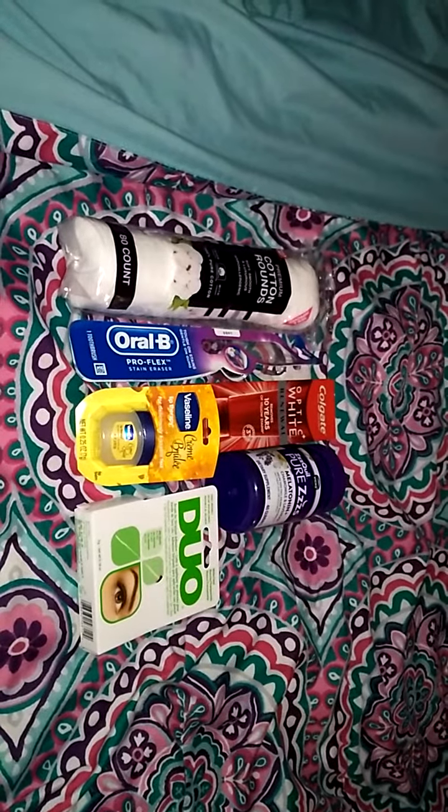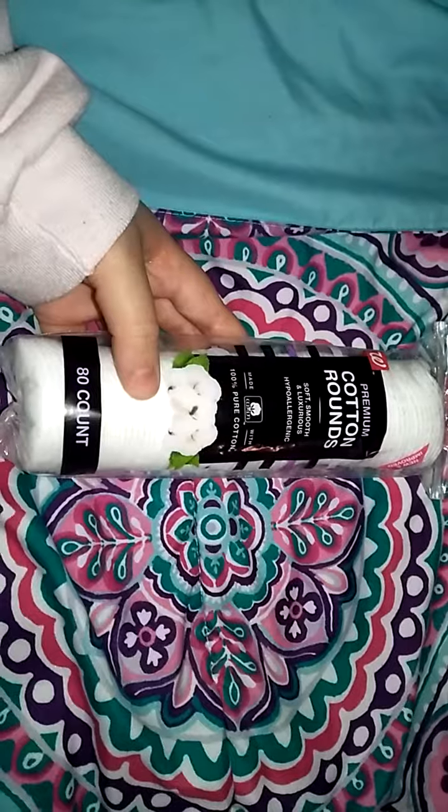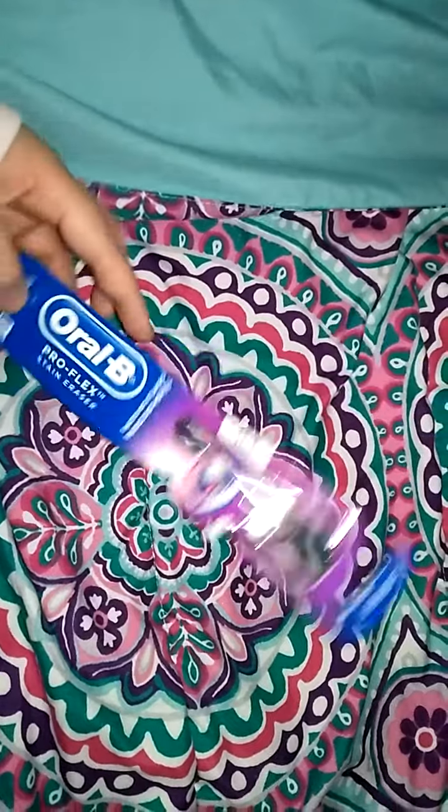I guess that's pretty much all I have to say, so now I'm going to get into the haul. This is what I got from Walgreens. I just got some cotton rounds — I use these to take off my makeup. I had to get a new toothbrush, so I just got an Orbe toothbrush.